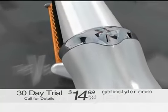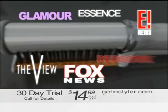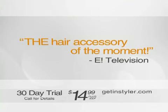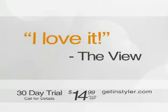You've seen the InStyler featured on The View, E! News, Fox News, and all over the world of beauty and fashion. Just listen to the buzz. Our tool of choice? The InStyler. The hair accessory of the moment. The InStyler really works. I love it.